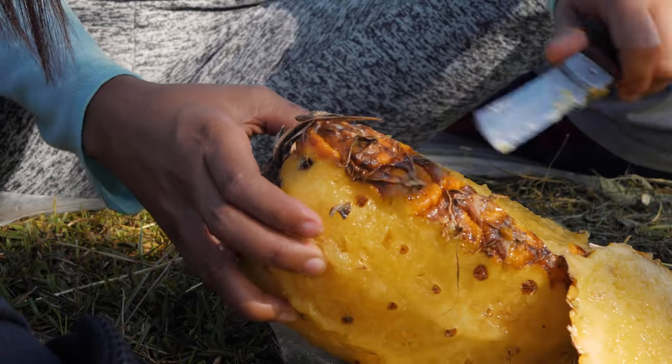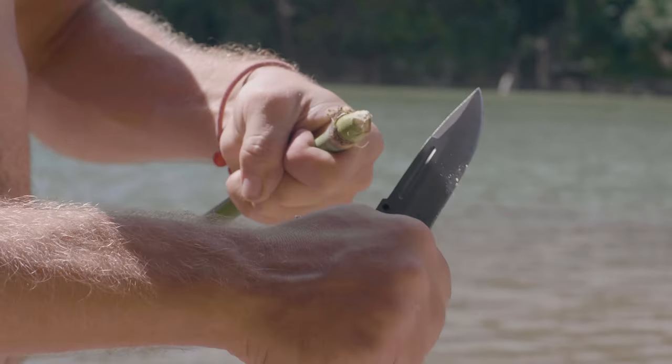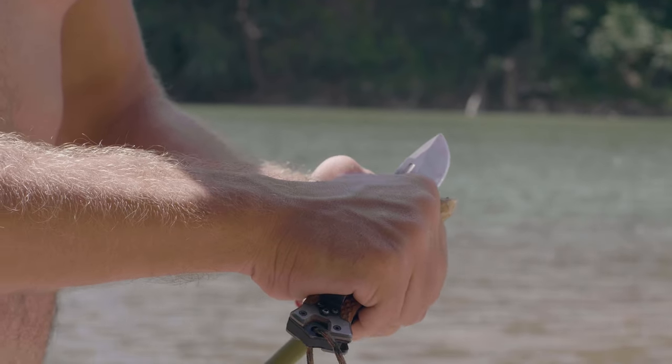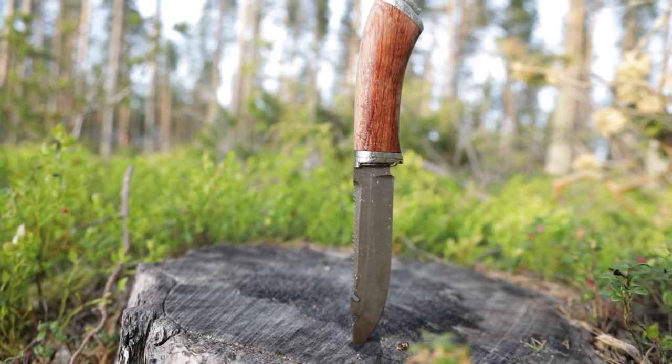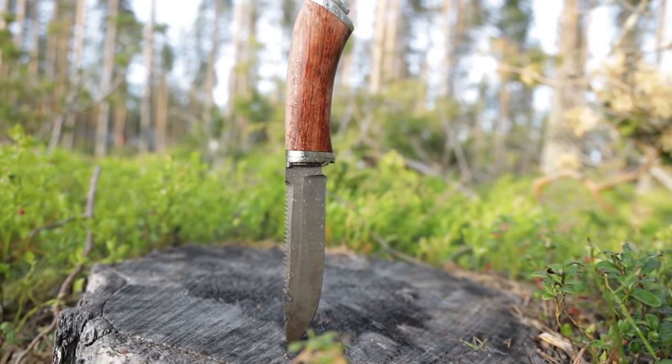Our guide video on the 7 best survival knives has all the choices you could hope for. We've included quite a few types of survival knives, so pay attention and pick the one best suited for your needs. If you are using any of the survival knives, then what is your opinion on it? Let me know in the comments.